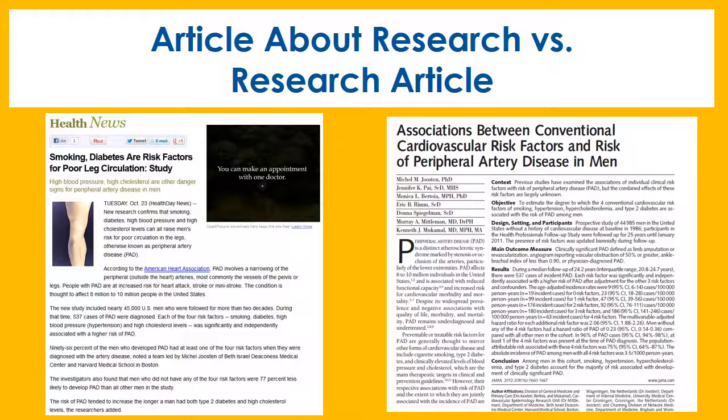Last of all, it contains a bibliography of 46 sources they used to conduct the research. This article is from the Journal of American Medical Association, and as you might have guessed, it went through the peer-review process and is considered scholarly.